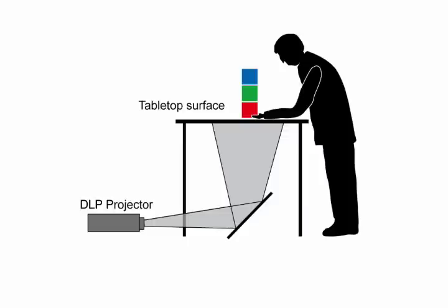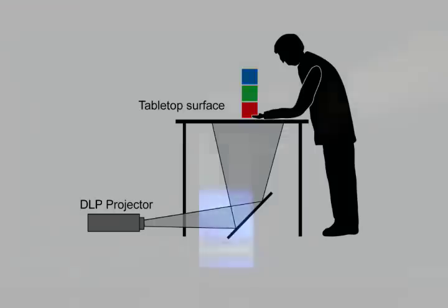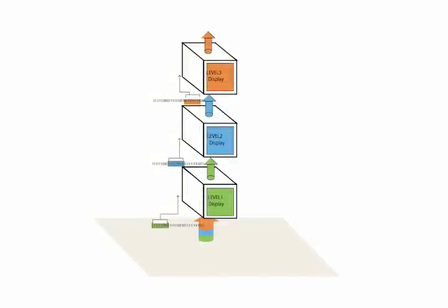With a horizontal tabletop display system, our specialized DLP projector can emit high-speed flickering signals to the base. The base sends a series of color signals to the bottom Bloxel. Each programmed Bloxel receives a signal, lights up a certain color, and sends the next signal to the upper Bloxel.